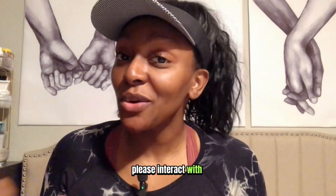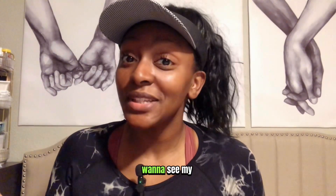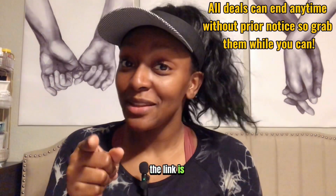And as always, please interact with this post — like, comment, share, repost — and tell the algorithm that you still want to see my content. All these wigs are on my Amazon storefront under affordable wigs too. The link is in the bio.